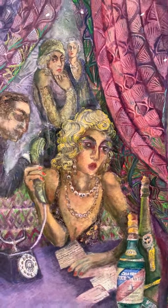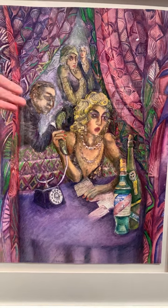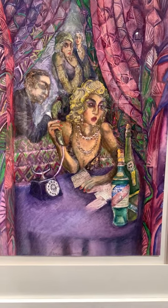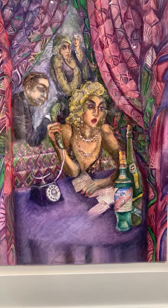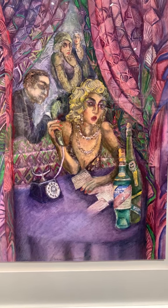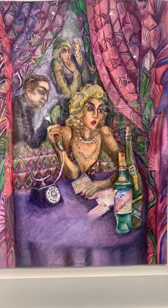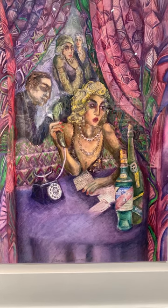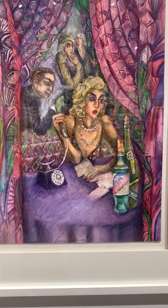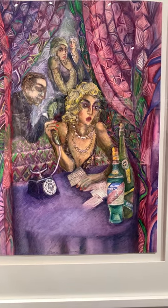Looking at the piece as a whole, it depicts a young woman who looks like some sort of elegant young flapper of the 1930s period. She's in a place that looks like a nightclub or hotel — somewhere she's gone out in the evening, all glammed up. She's sitting at a table, and Amy told me they quite often had telephones on their tables so people could make calls, since no one was walking around with mobiles. She's received a call that has clearly thrown and really upset her.